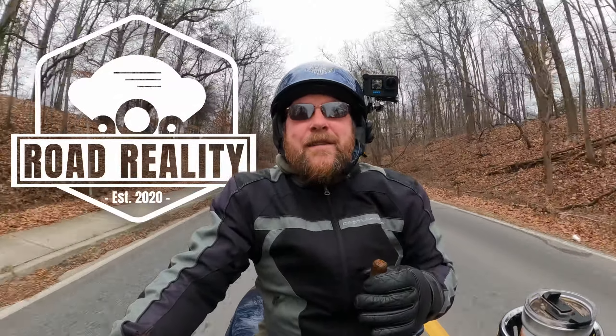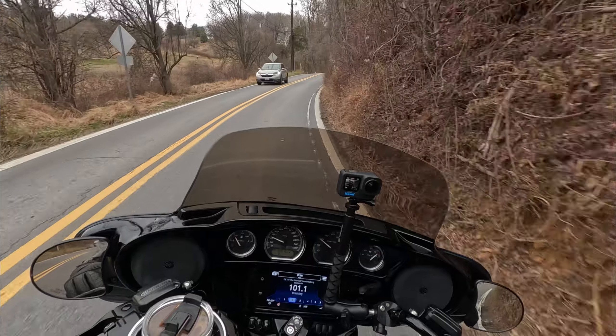Welcome back to the channel, my friends. It is a wintry day — it is dreary. There's probably water on my lens on the Hero 12 already; it started spitting at me. We got a little bit of rain today that they weren't calling for, but it's new tire day because I believe that the tires on this bike have crapped the bed, so to speak.